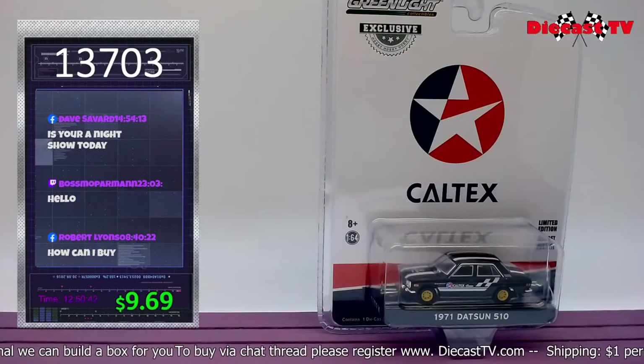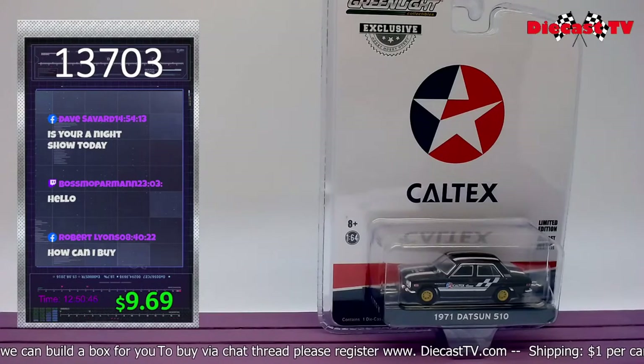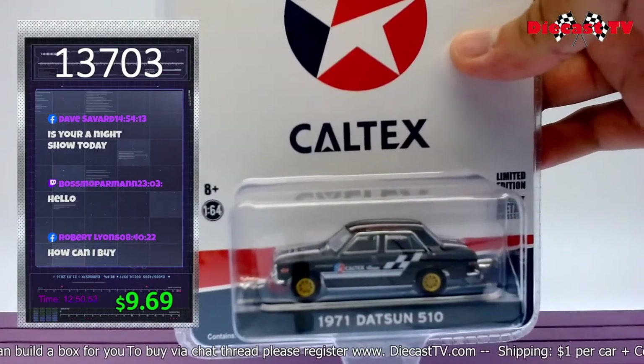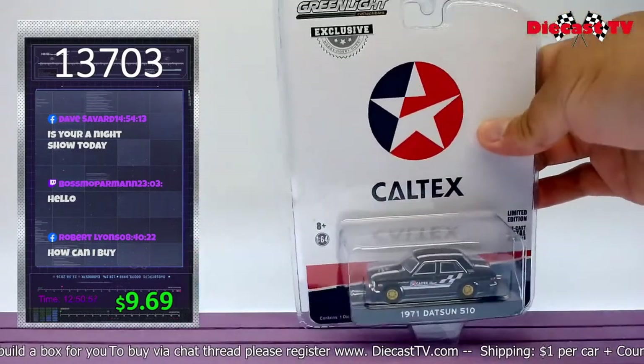Greenlight collectible hobby exclusive — Car Tax 71 Datsun 510. Beautiful Datsun 510 — you want this car? Just type the number 13703.